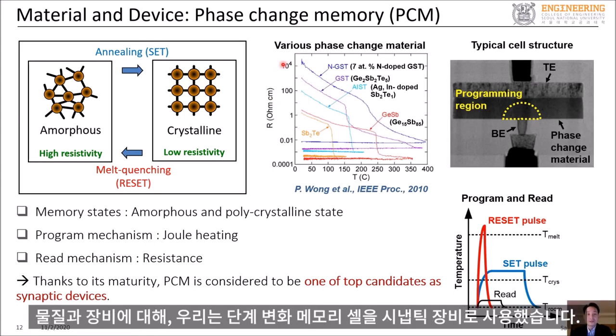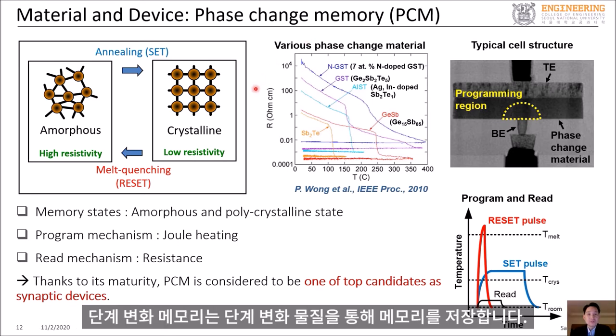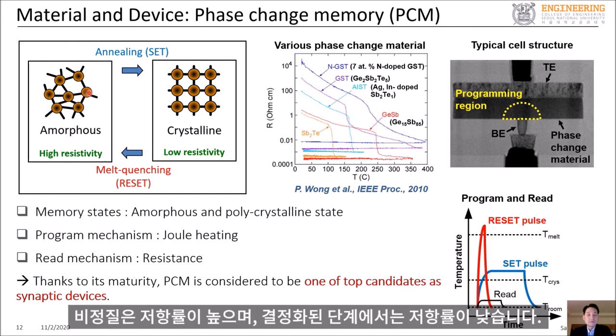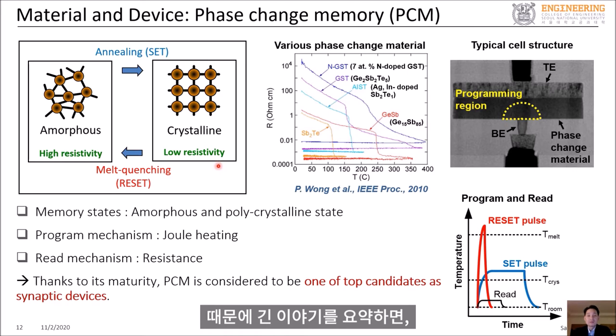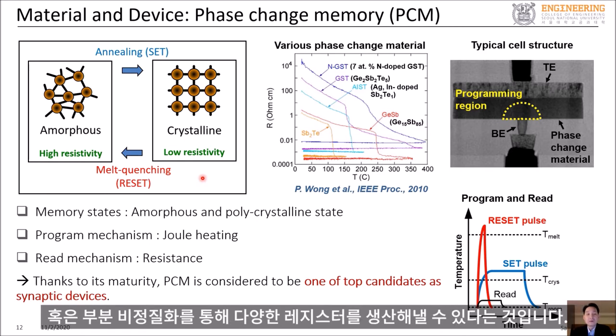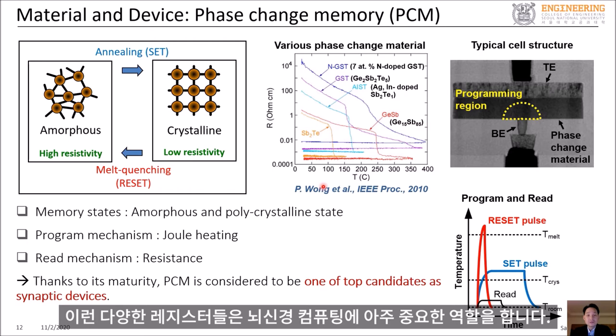When it comes to materials and devices, we used phase change memory cells as synaptic devices. Phase change memory stores data by changing the phase of the phase change material, and they have different electrical resistivity depending on the phase of the material. The amorphous phase has high resistivity and the crystalline phase has low resistivity. We can create a variable resistor using phase change memory by partially crystallizing or partially amorphizing the phase change material between two electrodes, and these variable resistors play a very important role in neuromorphic computing.